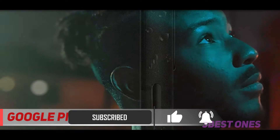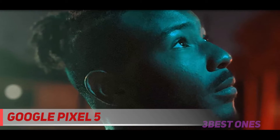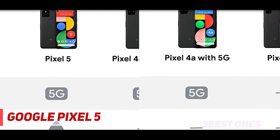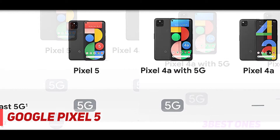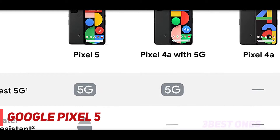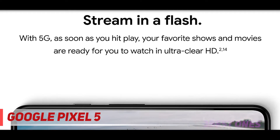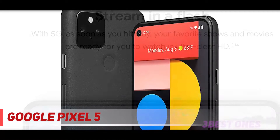The Pixel 5 has a 6-inch OLED display with a resolution of 2340x1080 and a crisp 432 PPI density. It's powered by a mid-range Snapdragon 765G processor, has 8GB of RAM, and 128GB of storage. This isn't as powerful as flagship phones from Samsung that come with the latest Snapdragon 865 Plus chipset, but Google's flavor of Android tends to be very clean and optimized, so you're unlikely to notice much slowdown.